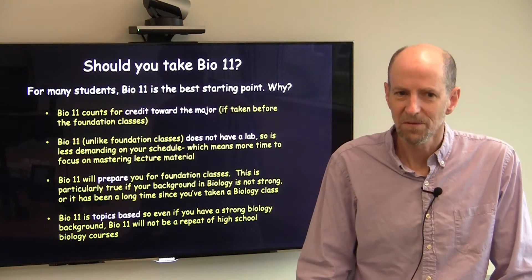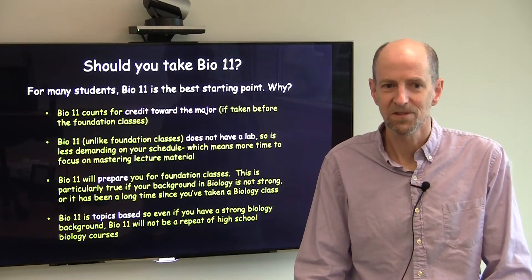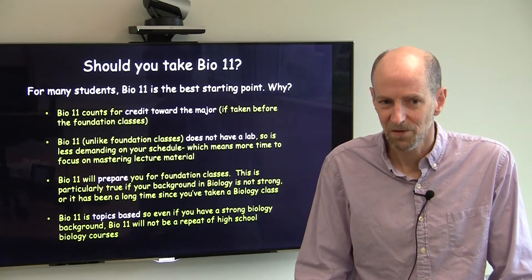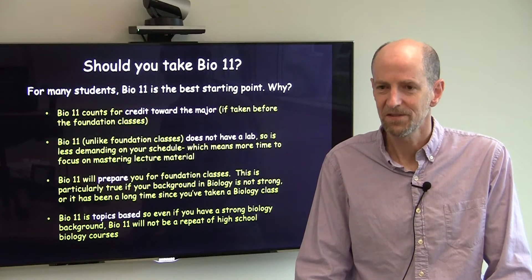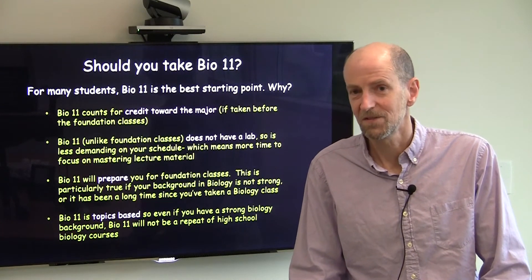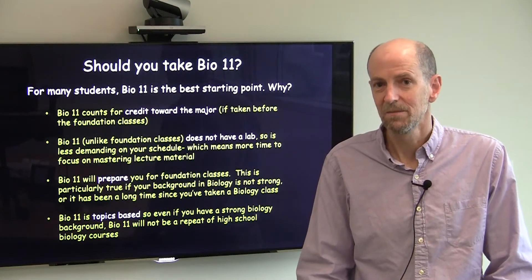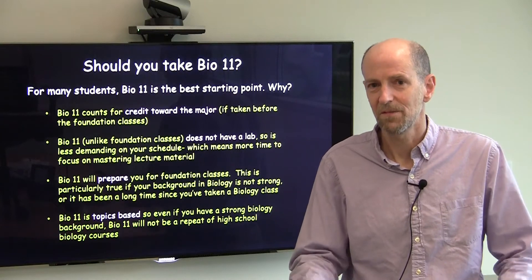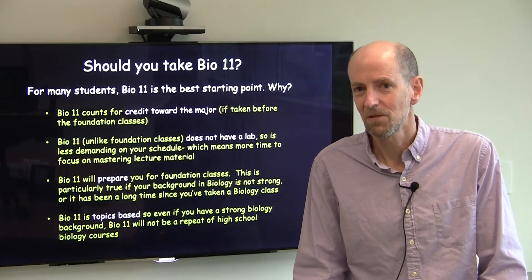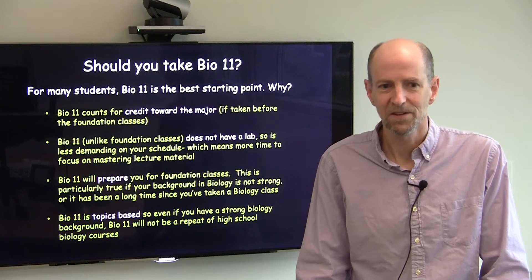There are a number of good reasons why you should consider taking Biology 11, and these reasons are listed on this slide. We do feel that Biology 11 will prepare all students for the foundation courses. Whether you come in with a strong background or a less strong background, Biology 11 will give you additional preparation to succeed in the foundation courses, and really that's what you should be thinking about: which course can I succeed in when I start my studies of Biology at Dartmouth?